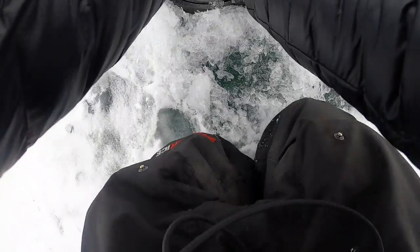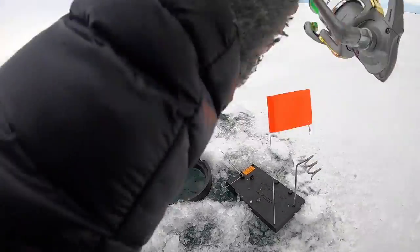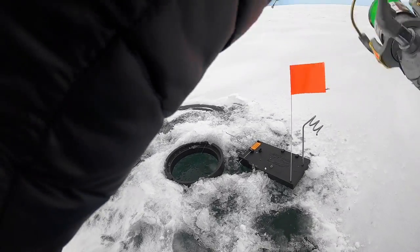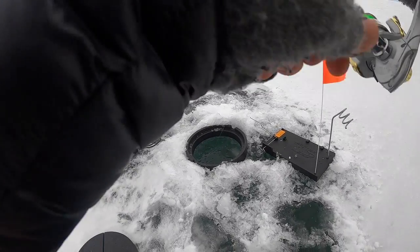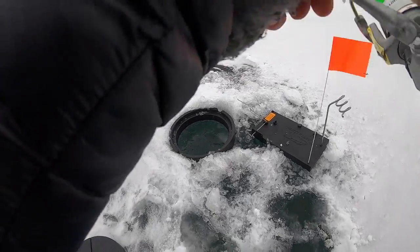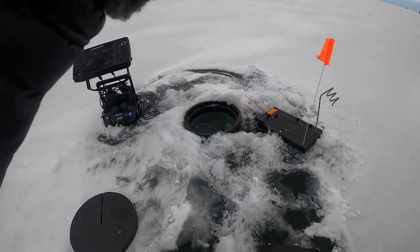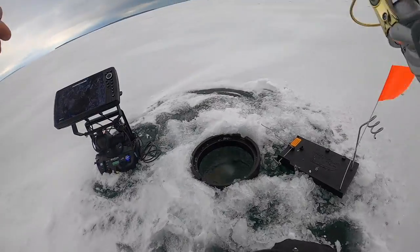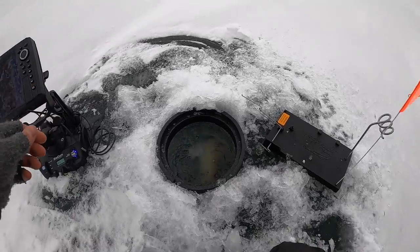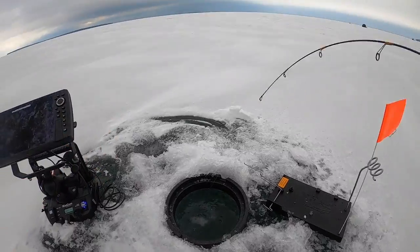There you go — first fish of the day! Don't even have the shack set up yet. Is it a trout or a whitefish? Oh wow, nice trout — really nice trout. I believe it's a splake. Come on, come up here. This is cool!